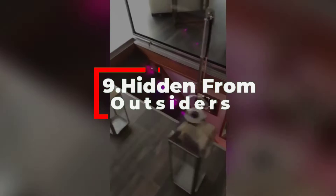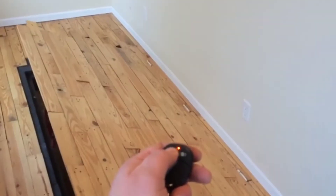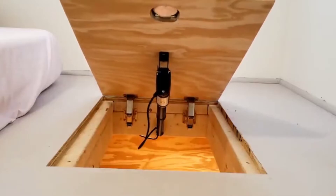Number nine: hidden from outsiders. If you opt for a room not typically used for dual purpose, experts have seen staircases that lift up to expose a basement level room below, bookshelves that open with a secret lever, and stone decorative walls that open up to a high security space.